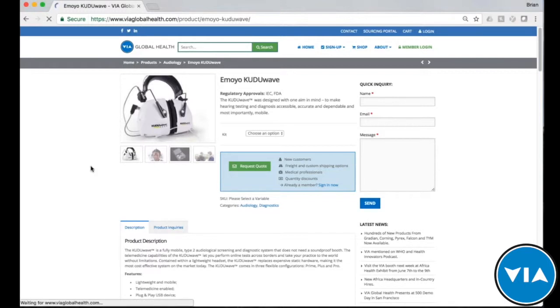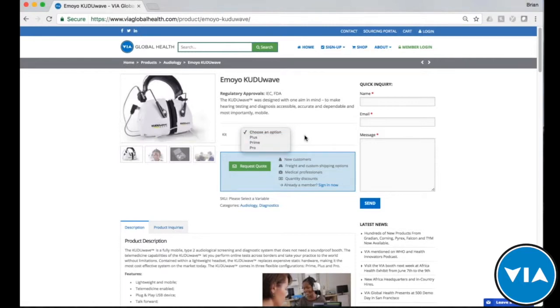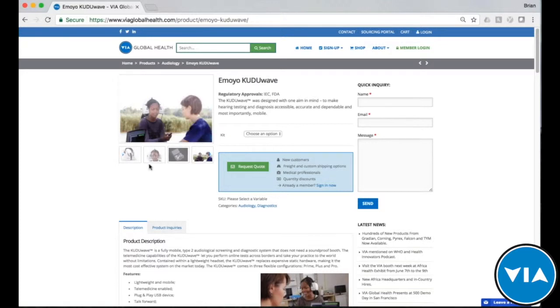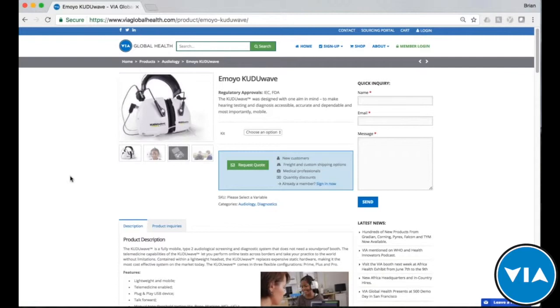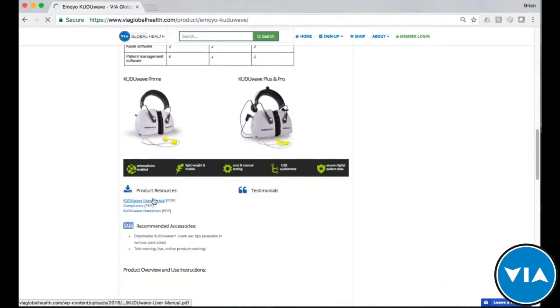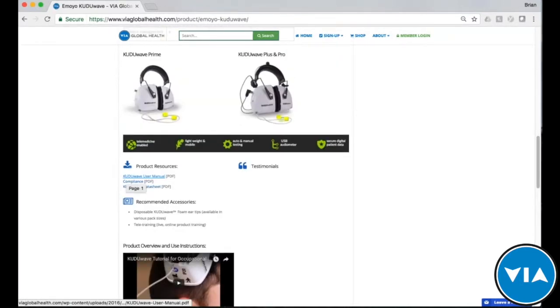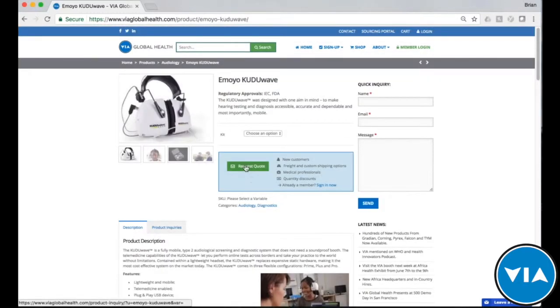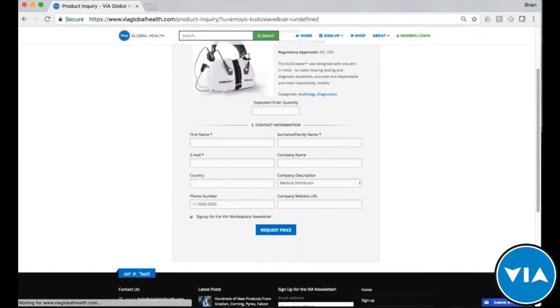On the home page you can find the Kuda Wave under featured innovations. On the product page you'll find all the information you need: different models, regulatory approvals, pictures of the product used in clinical and field environments, additional features, specifications, variations, manuals, data sheets, and videos. If a customer requests a quote, they can easily do so and provide their expected order quantity, which sends a request to Via Global Health to supply the quote and product with logistics and payment information.